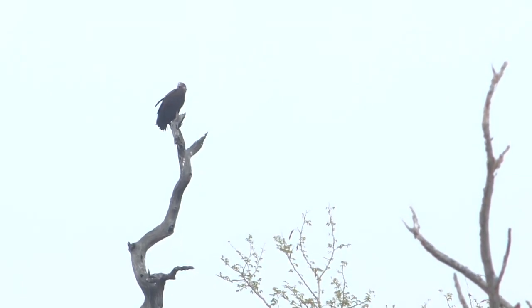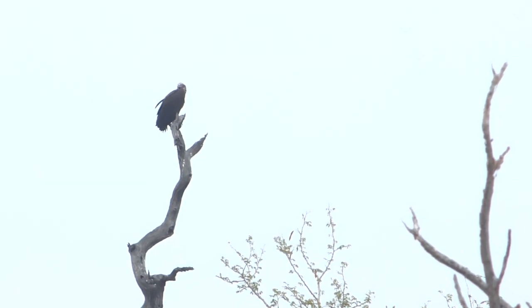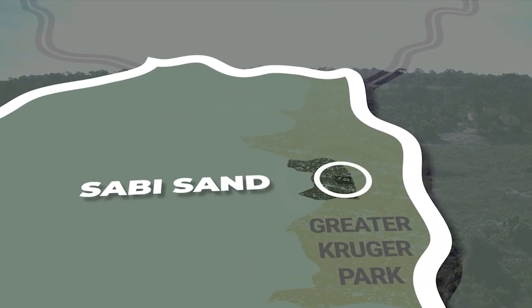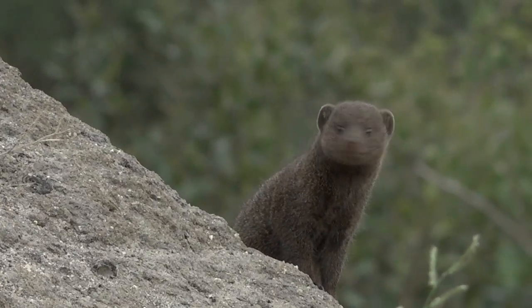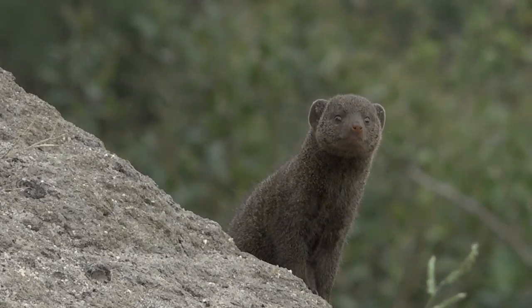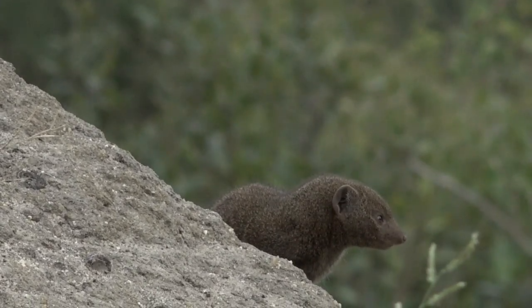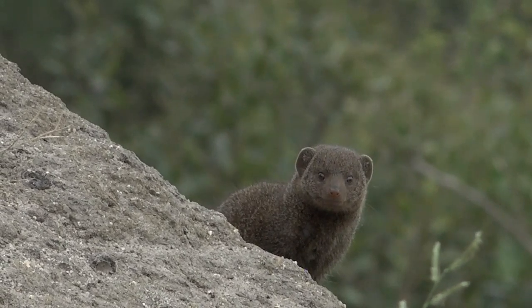I'm definitely suspicious now — we're going to scratch this area and hopefully we get lucky. Isn't that amazing? This is a very confiding troupe of dwarf mongooses, sniffing away.